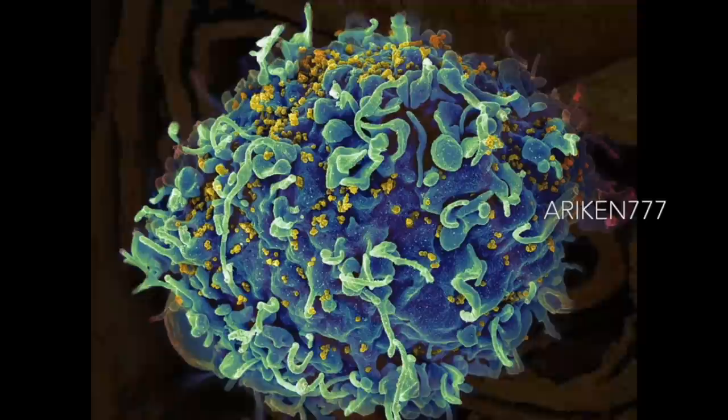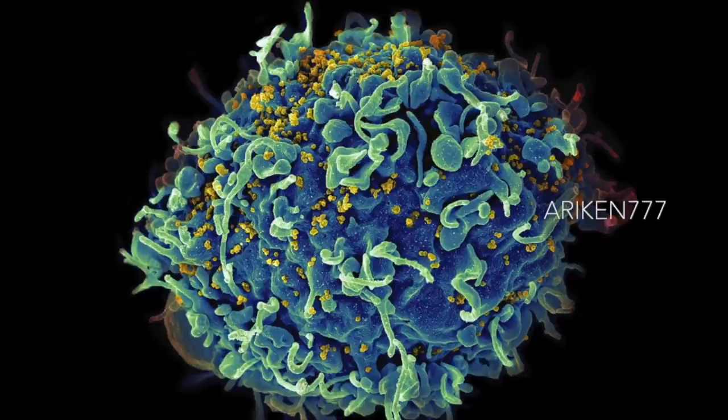T-cells under attack by HIV. The virus particles of HIV infecting a human T-cell are seen here in blue. HIV is the virus that causes AIDS. The virus specifically targets T-cells, which play a critical role in the body's immune response. The HIV infection process kills the white blood cells, causing severe damage to the immune response and leaving patients vulnerable to normally harmless diseases.